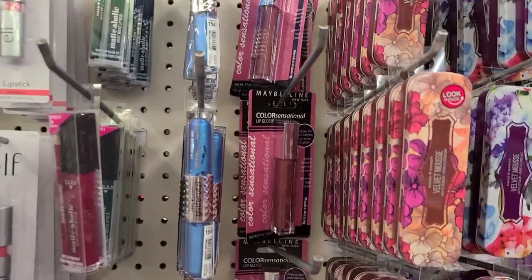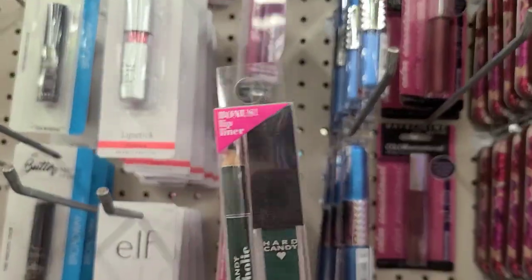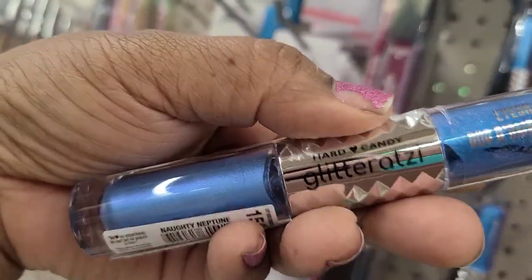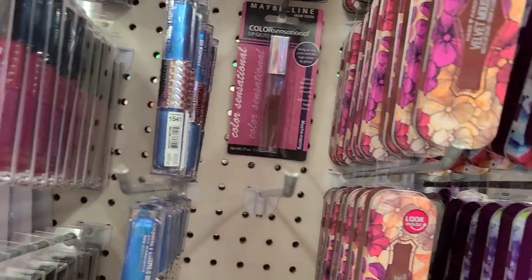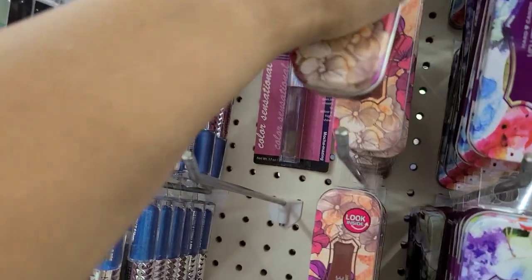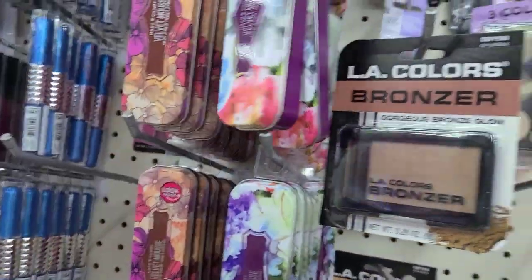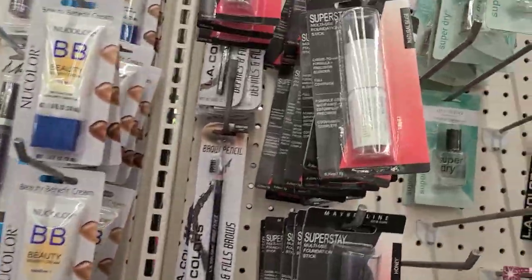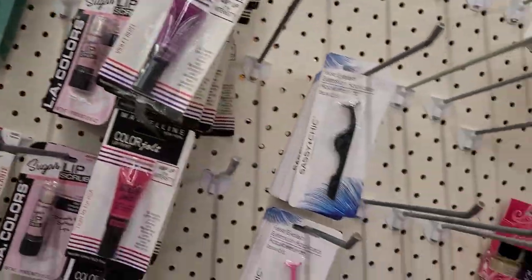In the makeup aisle they got the metaholic berry chic 1529 double package bonus pack. Then they got the emerald city, the blue glitter at sea which is neptune, the header in a tin which we already bought, the wisteria, some LA Colors matte foundation, and the Maybelline foundation.